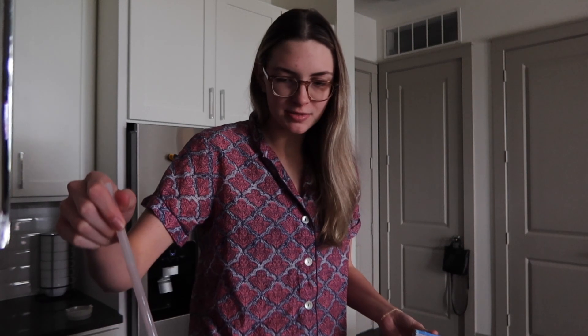Good morning, everyone. I wanted to do a realistic college morning routine in my life just because I've been seeing a lot of aesthetic morning routines. I mean, they're fun — I would love to make an aesthetic one. But in reality, that doesn't really happen every day. Every morning is different, especially in college when your class schedule is different every day, so I thought I could show what a usual morning in my life looks like.